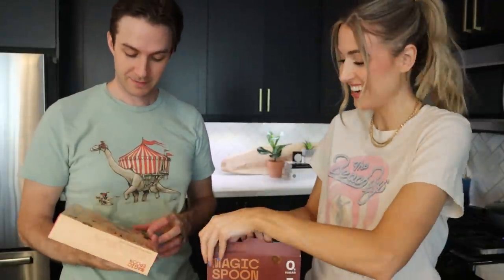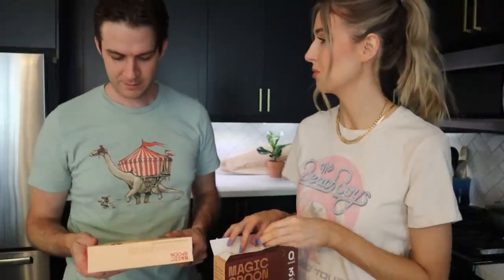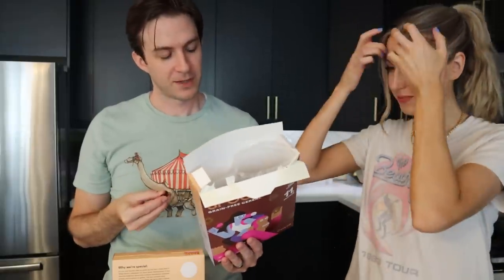I figured Chris and I could taste test some of these and see what the big fuss is. They even have a thing on the back that says why we're special — I feel like we all need shirts that say that. I want to try the chocolate one first. I'm just taking handfuls of it. Oh. Nope. Started out okay. It has a weird crunch — styrofoam. It does contain the protein of more than a dozen eggs, though.